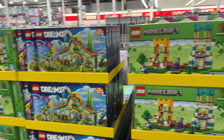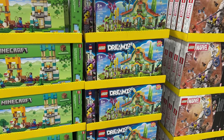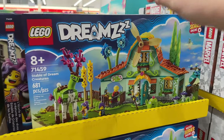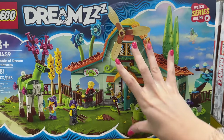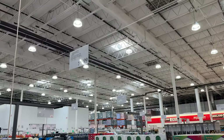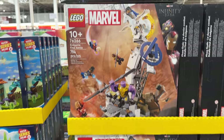Last time I was here they had some DREAMZzz sets — the treehouse one and a LEGO City set — but those are gone. Wait, no, they're down there! These two sets are definitely new though. I think this one is really cute — it would make a nice build for Uptown Ladyberg in my LEGO city, but I don't need it right now. $60 is a very fair price but I'm going to hold off.